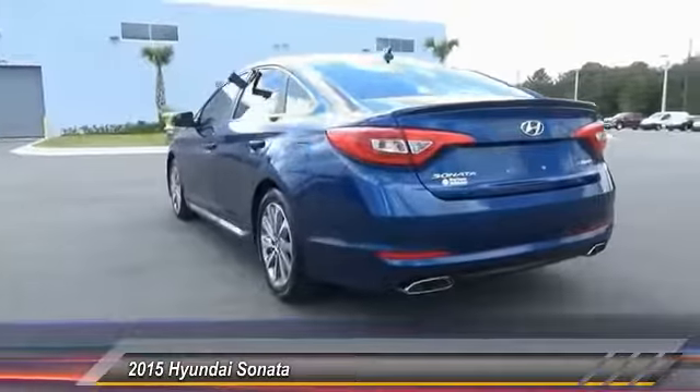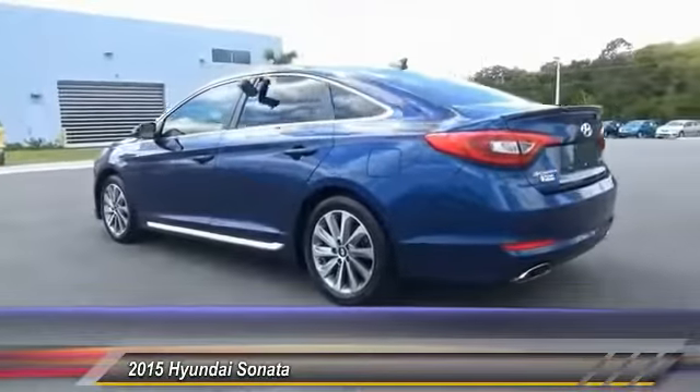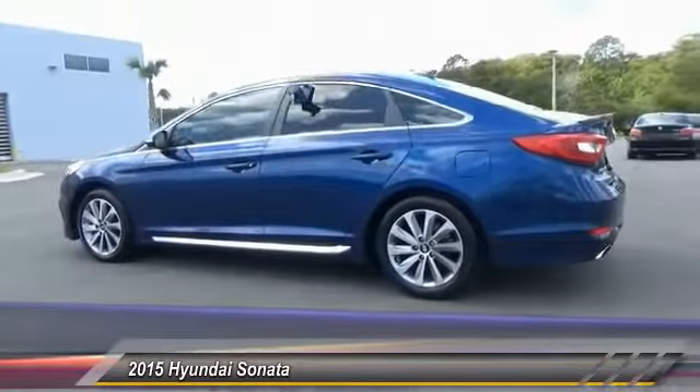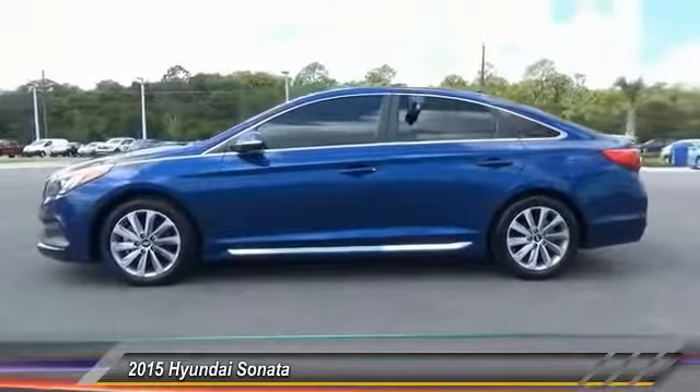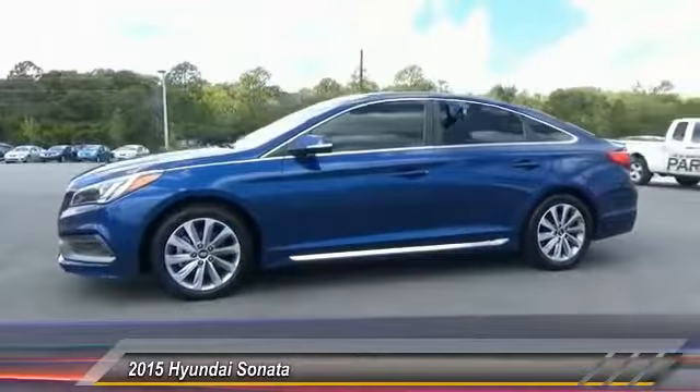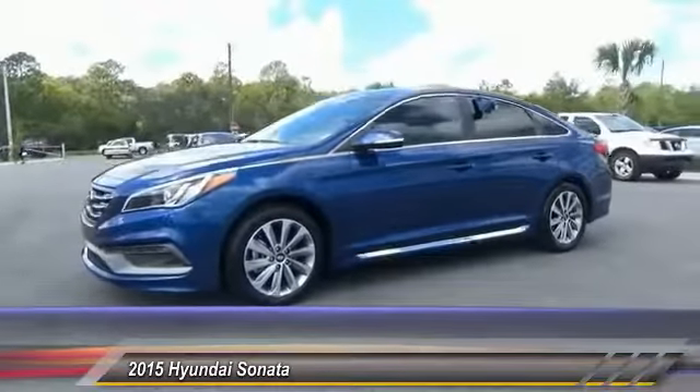This vehicle has less than 30,000 miles. Here are some of this vehicle's great options: steering wheel audio controls, stability control, keyless entry, backup camera, anti-lock braking system, traction control.